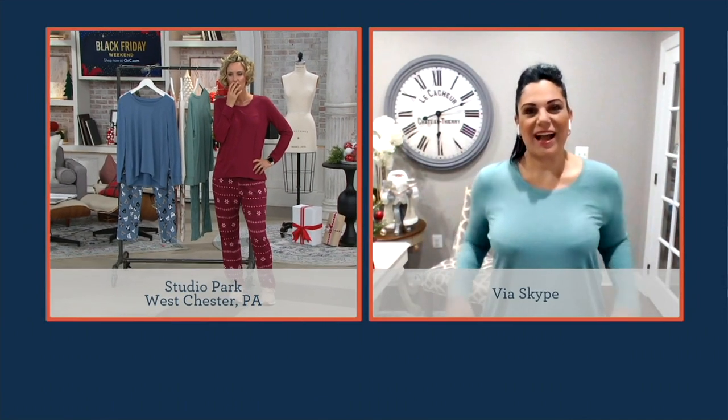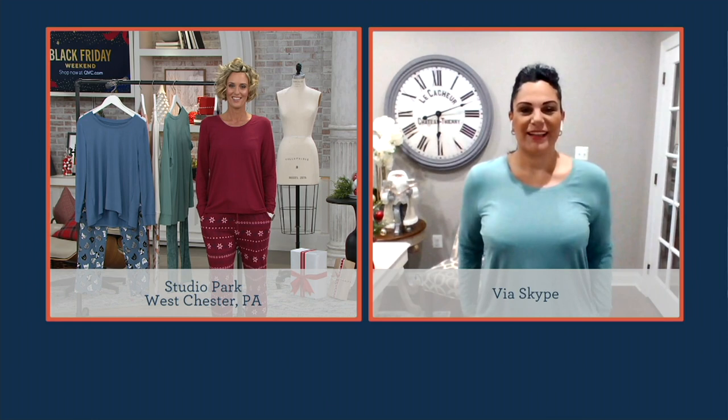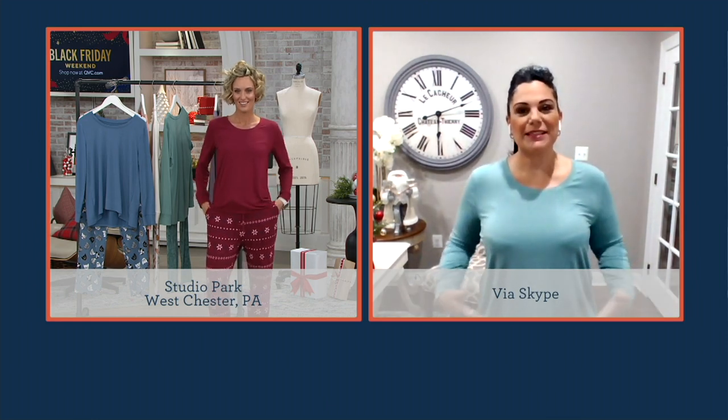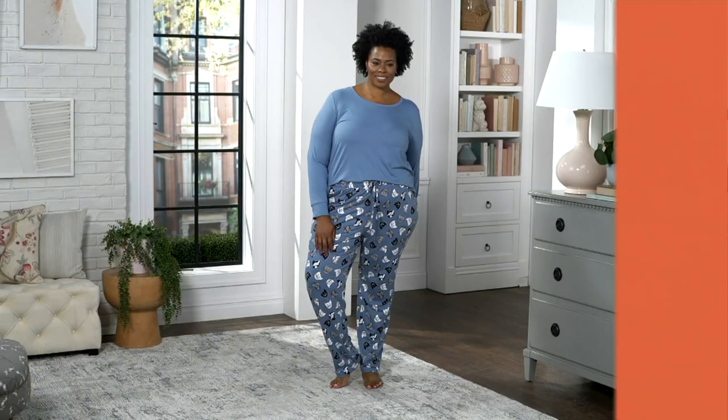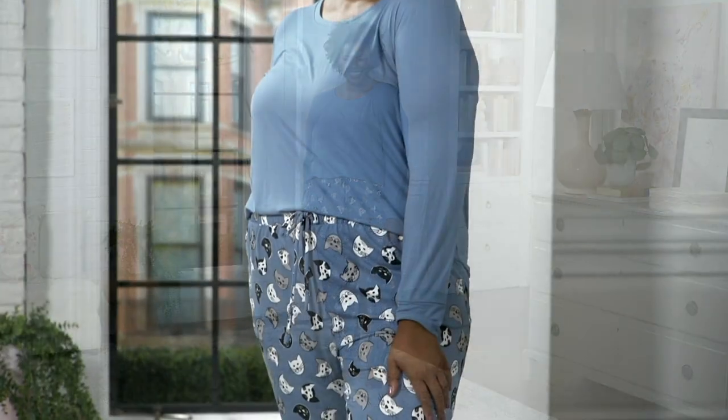Which one do you have on? Hi Kirsten, I have on the oil green with the doodle dogs. So cute. I just like saying doodle dogs. Happy Thanksgiving! Happy Thanksgiving to you too. Good to see you. This is cozy and soft and not too hot — it's kind of Goldilocks. It is Goldilocks. It's our brush jersey, so it almost has like a sueded feel to it. Or like the inside of a rose petal. It's very, very soft.